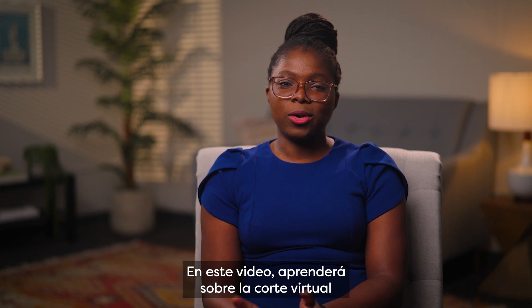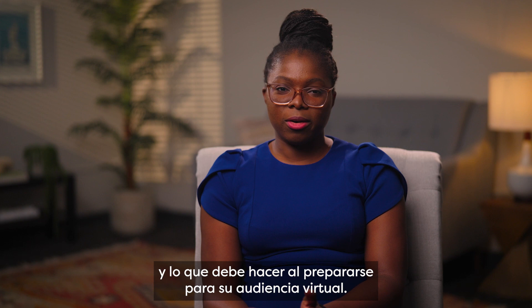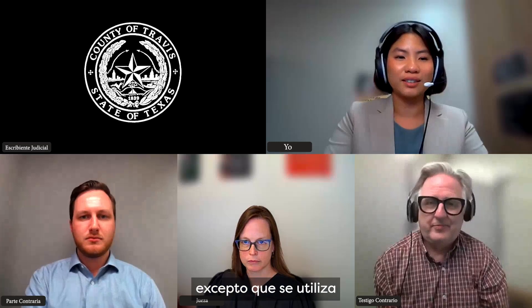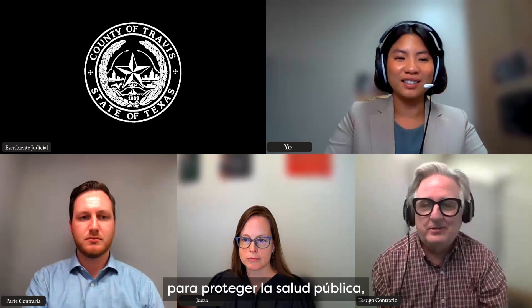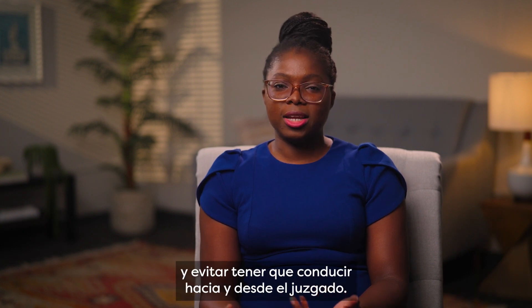In this video you will learn about virtual court and what you should do as you prepare for your virtual hearing. Virtual court is like in-person court except it uses a video conferencing platform like Zoom. Courts use virtual court to protect public health, help hearings move faster, and remove the need to drive to and from the courthouse.